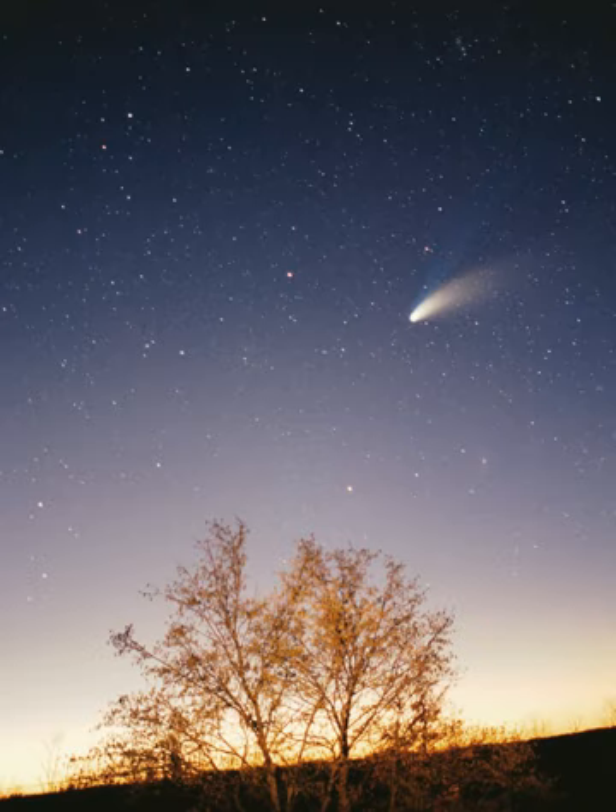The Sun is the Solar System's star and by far its most massive component. Its large mass—332,900 Earth masses—which comprises 99.86% of all the mass in the solar system, produces temperatures and densities in its core high enough to sustain nuclear fusion of hydrogen into helium, making it a main sequence star. This releases an enormous amount of energy, mostly radiated into space as electromagnetic radiation peaking in visible light. The Sun is a G2 type main sequence star. Hotter main sequence stars are more luminous. The Sun's temperature is intermediate between that of the hottest stars and that of the coolest stars.